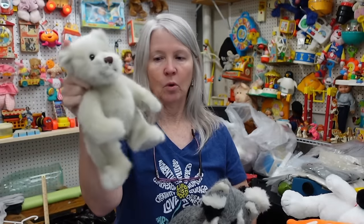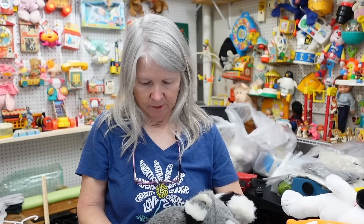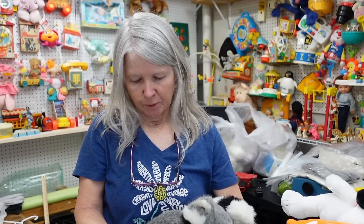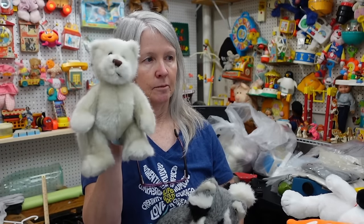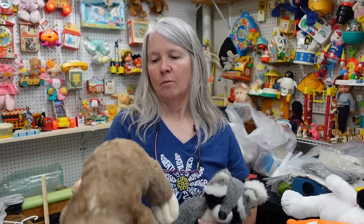Initially I thought maybe Boyd's, but it's actually Applause. Let's see if he has a name — sometimes the Applause ones do. This is a Birthstone Baby Bear, June. He should have had a necklace on him and he doesn't, so he may end up in my donate pile.